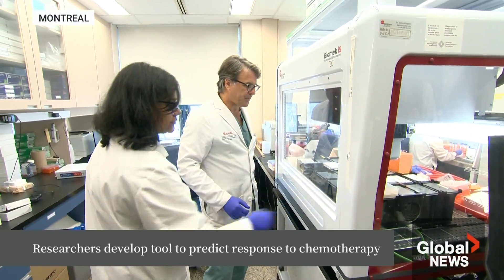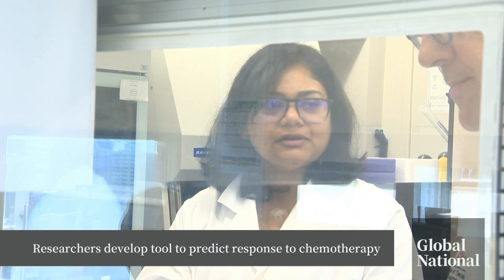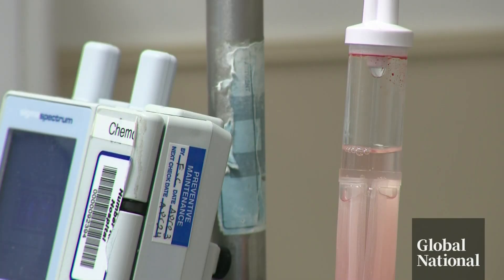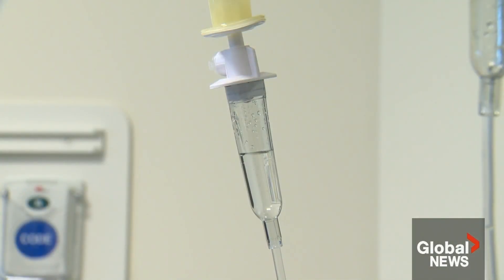One of the most common treatments for cancer is chemotherapy. Regardless of where a tumor is located, a patient is prescribed treatment to shrink the mass. But for many, the drug simply doesn't work. So they may get three months of treatment and then do repeat scans and find that the cancer is still there, it's grown, it's not responded — that's three months of wasted time for a patient.